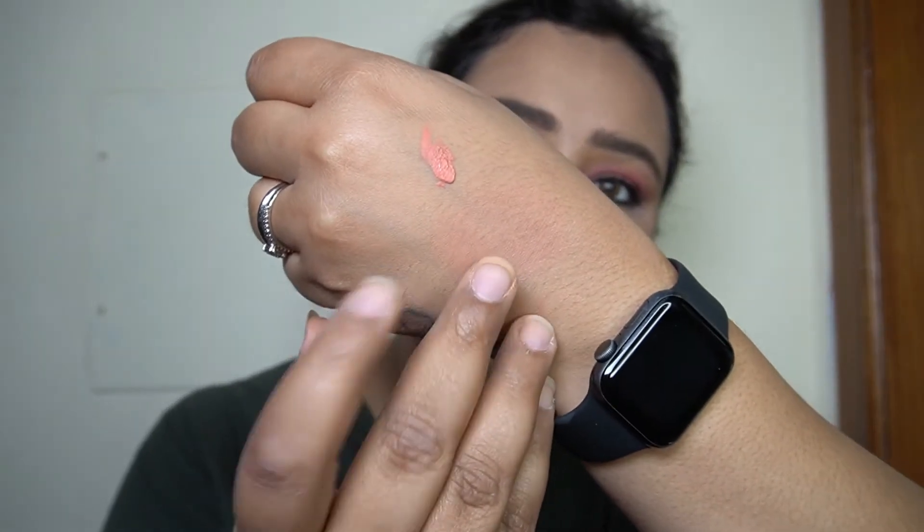The blush blends out beautifully. As I said in the Ilana video, the best thing about cream blushes is you can use them with your fingers, a sponge, or a brush. These squeezy tubes are perfect for carrying around and using on the go. Let me blend it out with just my fingers and see how it works.